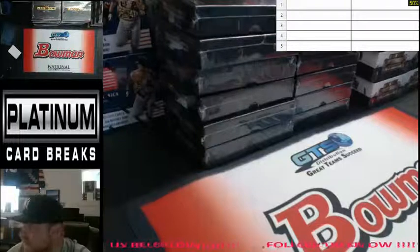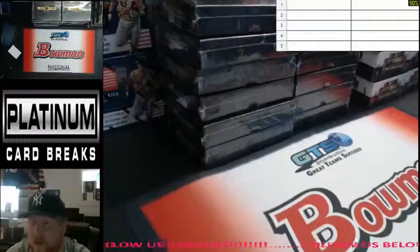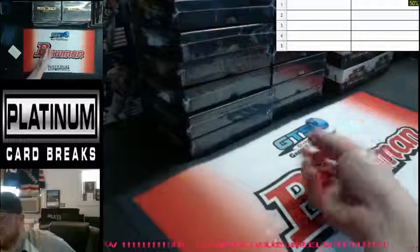Alright, 2015 Leaf Clear Football, one box, five-spot hit draft, number one. I'm going to roll the dice. We only re-roll snake eyes. We'll use the same random to choose the box number.